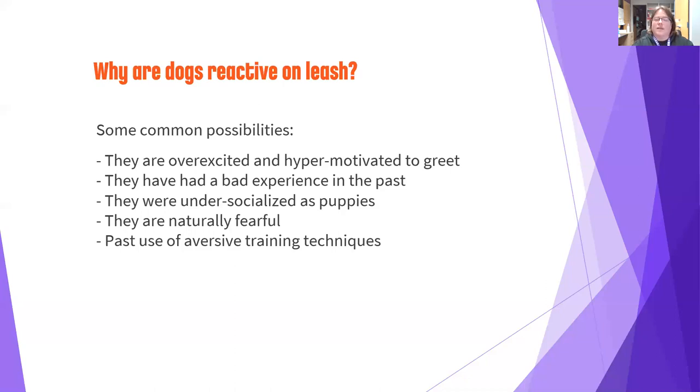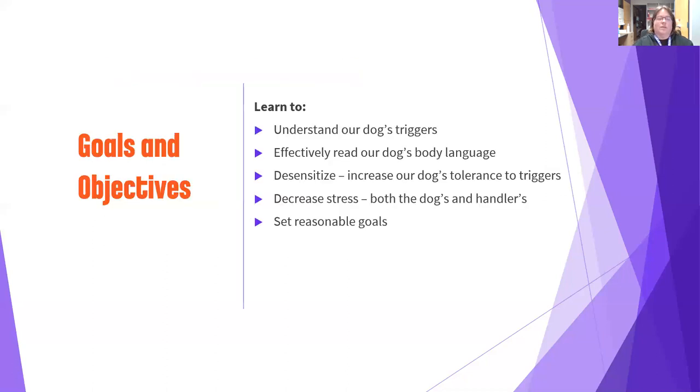Another thing that can make your dog's reactivity worse is past use of aversive training techniques. If your dog was punished harshly for lunging on leash, they can start seeing the sight of another dog as a sign that something painful is about to happen, which can actually make them like seeing other dogs on leash less and increase their reactivity.